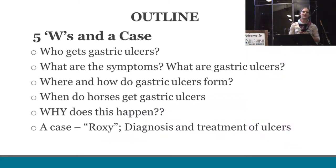The outline for my presentation — we're going to talk about the five W's that we all learned in elementary school: who, what, where, when, and why. And then I'm going to walk you through a case that we saw at the clinic recently that I found very interesting. So: who gets gastric ulcers, what are the symptoms and what are gastric ulcers themselves, where and how do they form, when do horses get them, and ultimately, why does this happen? Finally, we'll discuss the case of Roxy and the diagnostics and treatment of gastric ulcers.